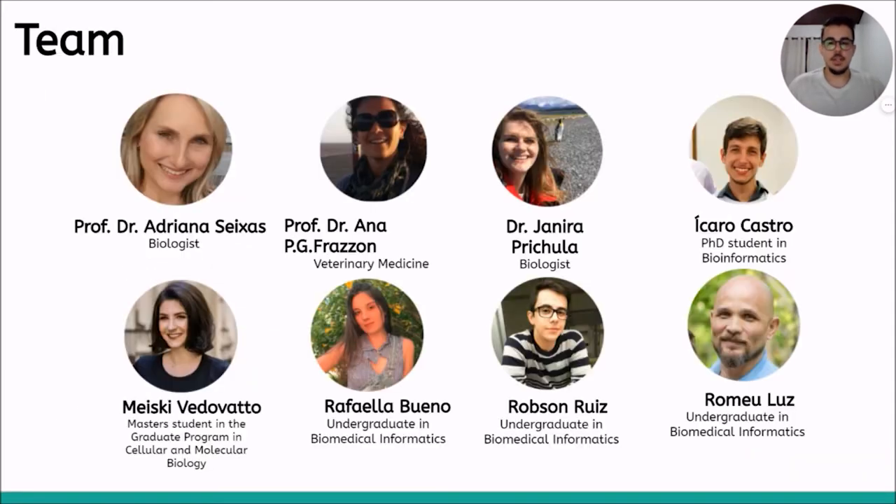This is our team. It's a very diverse team, composed by biologists, which are our advisors, a veterinary medicine, undergraduate students in Biomedical Informatics, a PhD student in Bioinformatics, and a master's student in Molecular and Cellular Biology.